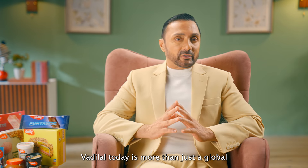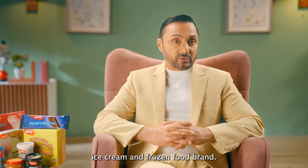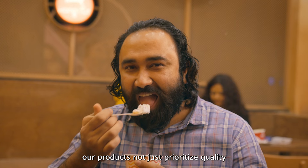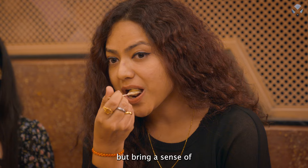Vadilal today is more than just a global ice cream and frozen food brand. The brand is a connoisseur of newer ideas, an inventor passionate about working to maximize your satisfaction. We package emotions — our products not just prioritize quality and taste, but bring a sense of belonging, nostalgia and a burst of positive emotions when consumed.